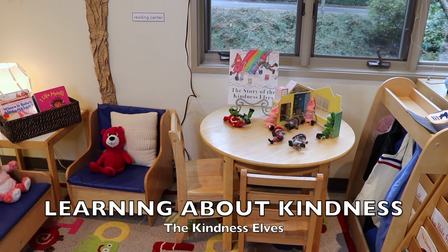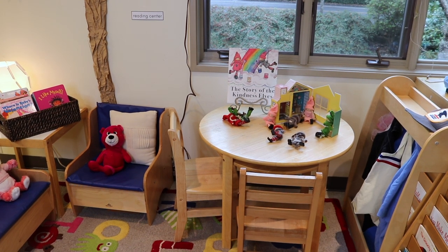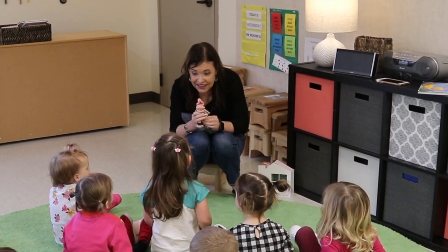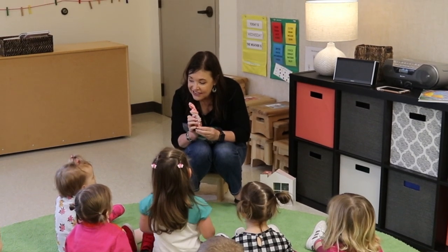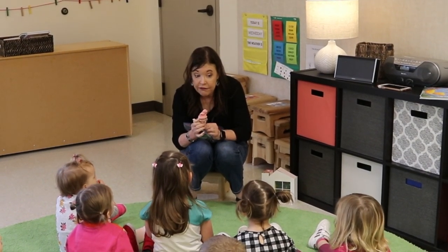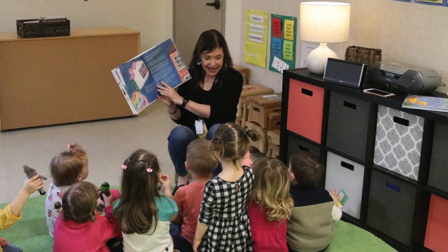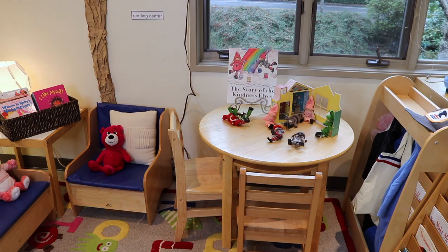Last week we introduced the kindness elves to our children. I brought them to circle time and told the children how the kindness elves are looking for friends who are doing good things and nice things for each other. Each child got to carefully hold the kindness elves while I read their story. I've been doing this for about three years and I'll drop a link in the description, because the kindness elves aren't just for Valentine's — you can have a kindness classroom the whole entire year using them.